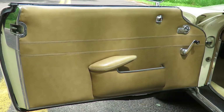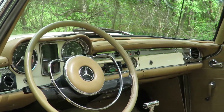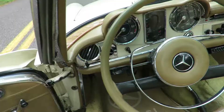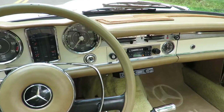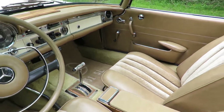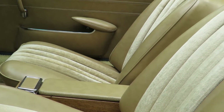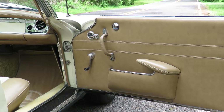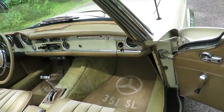This Mercedes features a tan interior, automatic transmission, and custom formats.